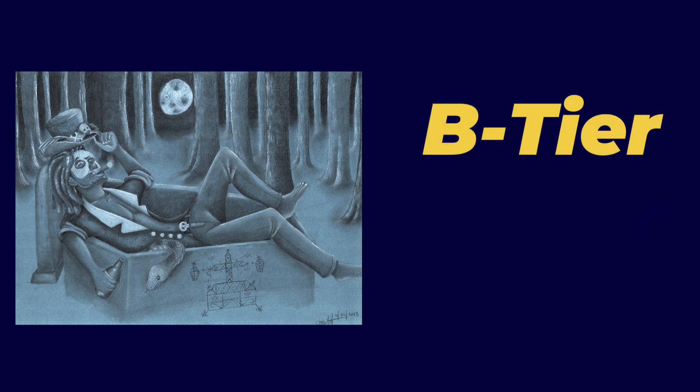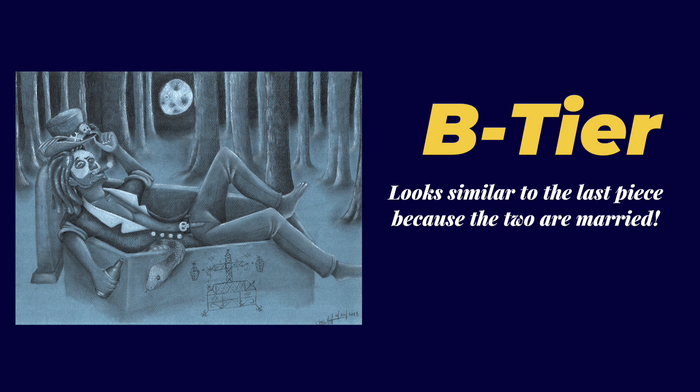This is a B tier. The placement of the trees in the background — just the background in general — could have been a lot better. And I could have done the lights and darks a lot better as well. Overall, though, this is a really great piece, which is why it's more higher than lower on the tier list. It's definitely one of my favorite graphite pieces.